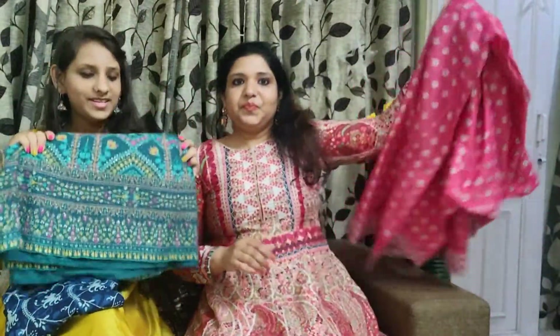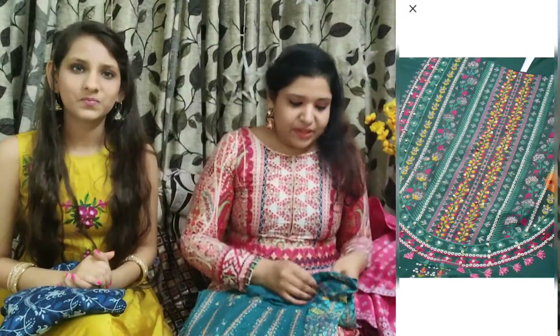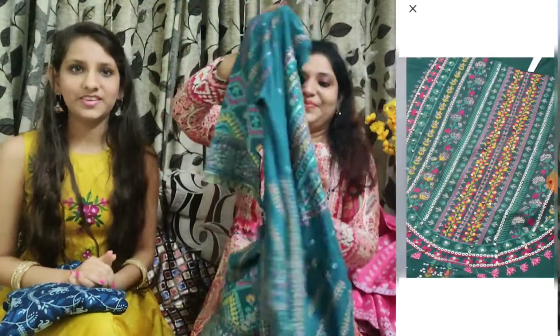Let's see skirt number two. This is our second skirt — it is also very beautiful. This skirt is double XL. It is a teal blue color, which is my favorite color.